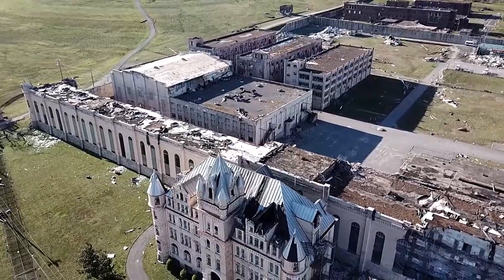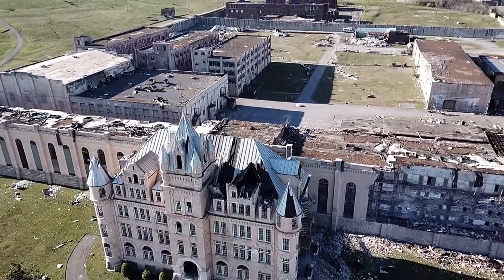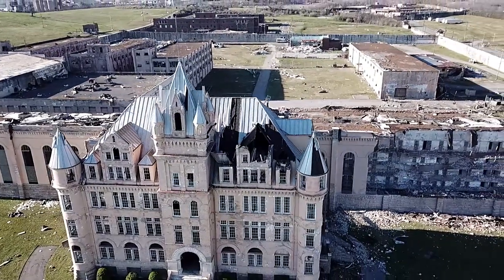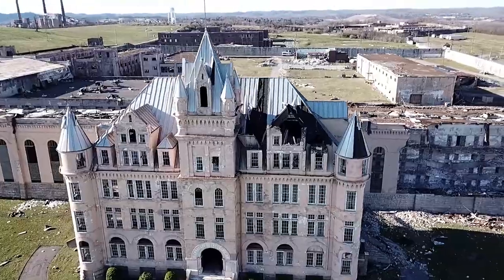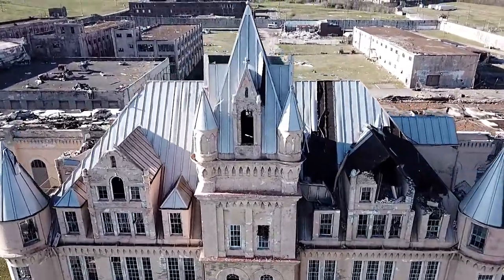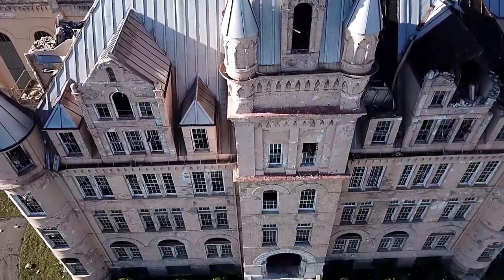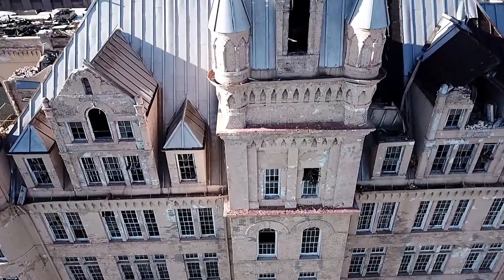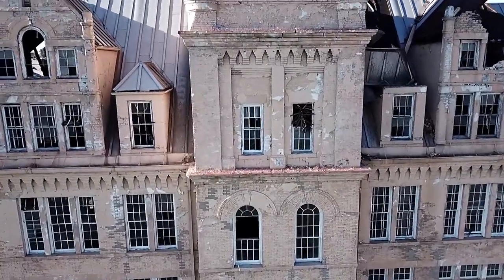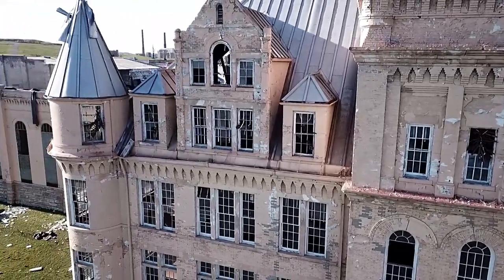That's the Cumberland River off to the right of the screen right now, out of frame to the right. And that goes all the way around the back side of the prison. And then there's Briley Parkway. And in the fourth direction, behind the direction we're looking now, is an industrial park.